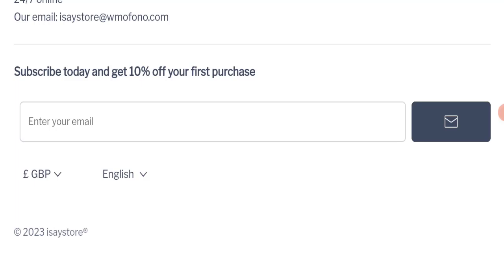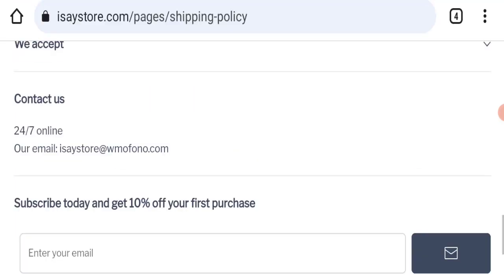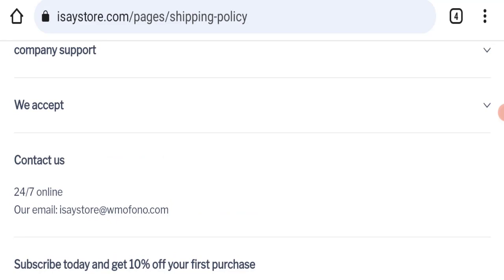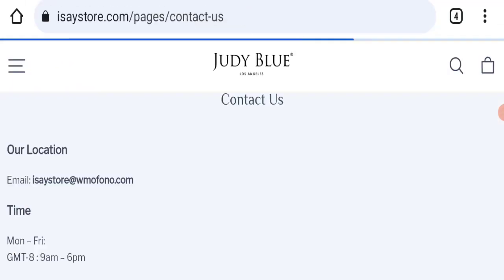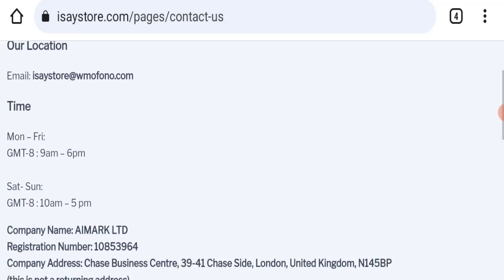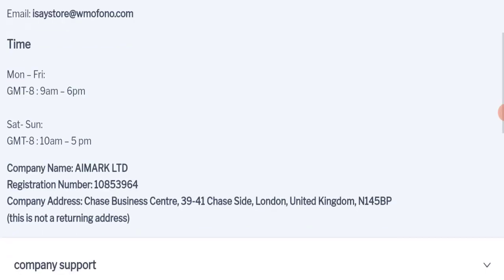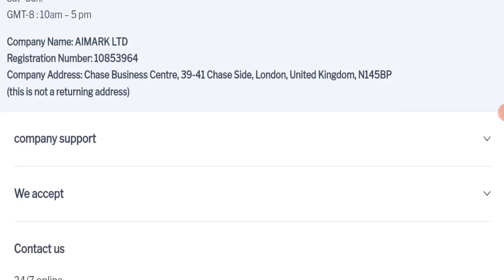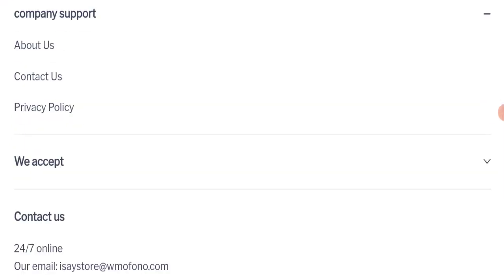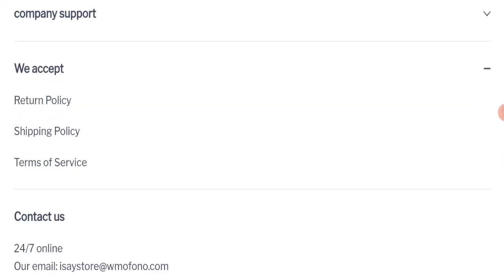Next, we will check the contact us page. In the contact us section, they have mentioned an email address — e-says-store at wmofono.com — which does not match the domain name, which is a very negative sign. They have also mentioned a company address, but it appears to be a totally fake address, which is also very negative.